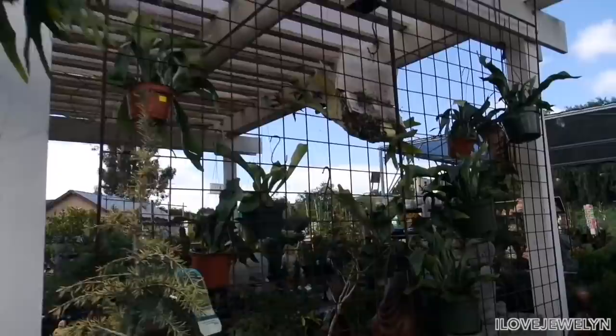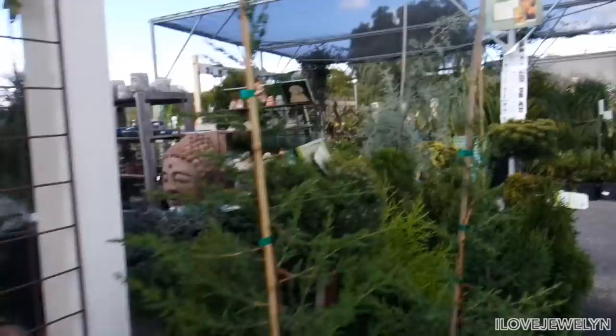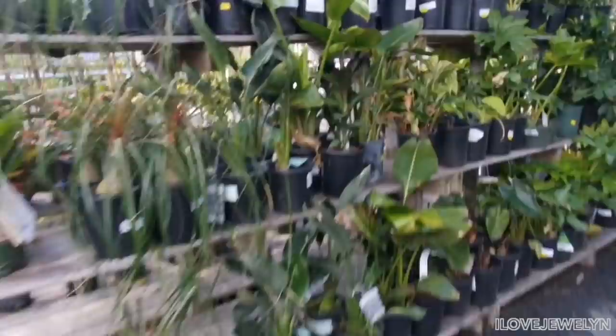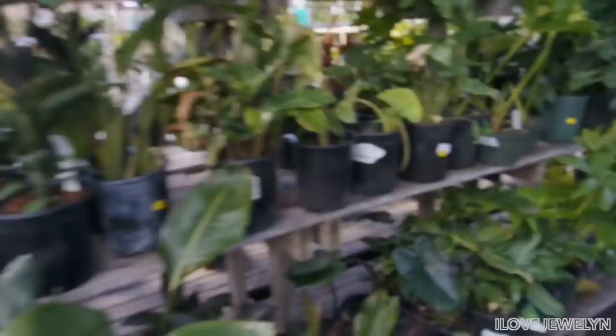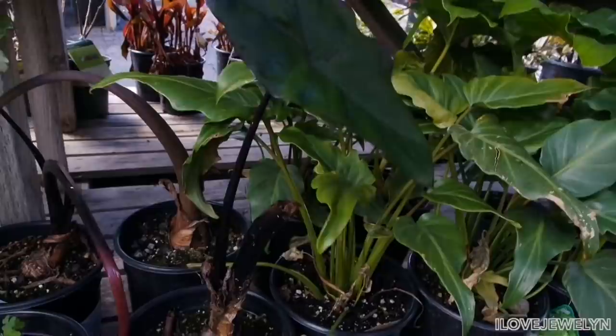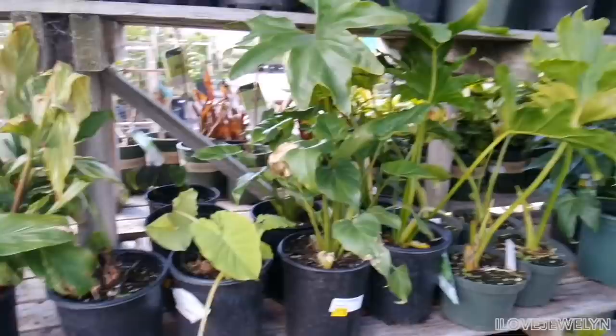About $32 for this staghorn fern. Let's go in this section here, Ebs. Bird of paradise. Here's a baby Alocasia — about $15 for this Colocasia, but there's only one of them. Some Philodendron Xanadu. They got some Buddha heads here, which is very fun to see. I have a few laying around my place for some zen vibes.